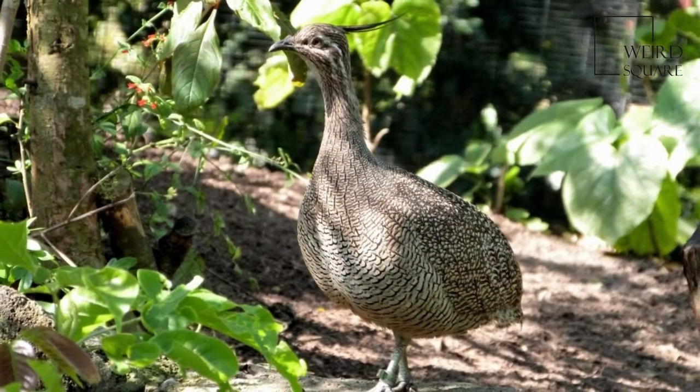The nest is a hollow on the ground formed by both birds and situated close to a low bush.